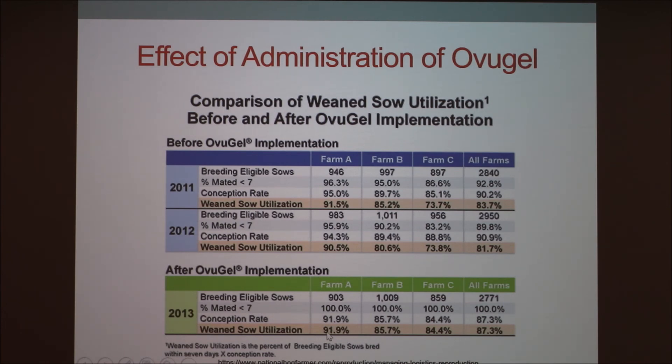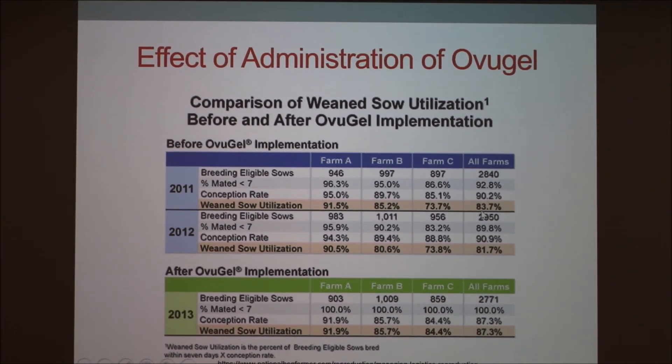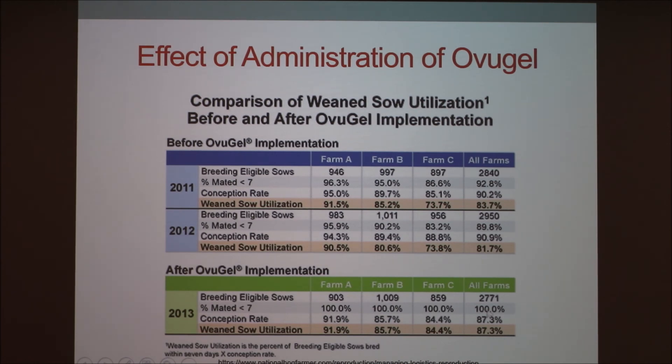For Farm A, the numbers show with Ovigel it was about 91% conception, and without Ovigel it was also 90 to 91%, so there really wasn't a lot of room to improve — a 91% conception rate is extremely good, and there's not much Ovigel could have done there. Looking at all farms together, their average for 2011 was 83%, 2012 was 81%, and then with Ovigel it was 87%. So it did have a positive effect across all farms.